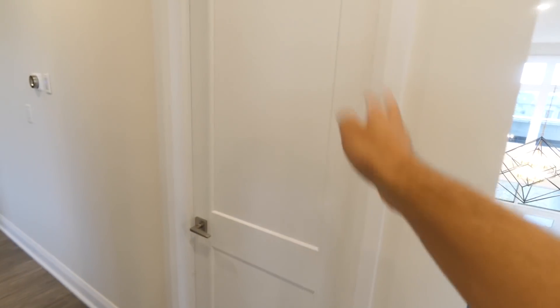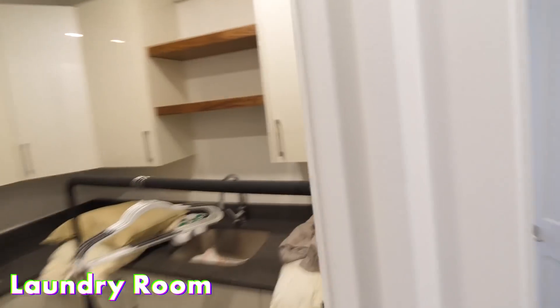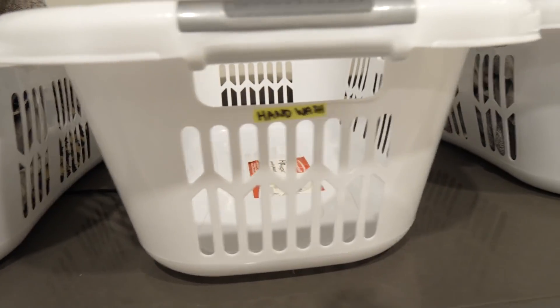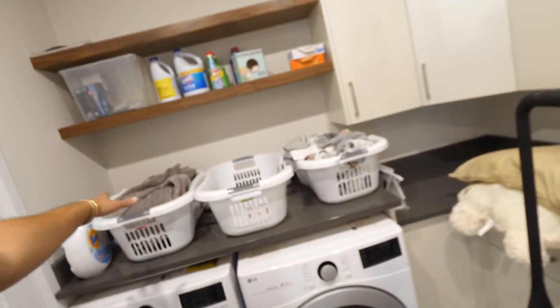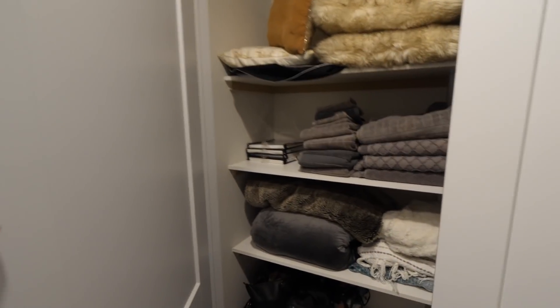Down the hallway there's a guest bedroom — that's pretty standard so I won't go too deep into that. Further down is the laundry room. We're keeping it organized — nice wooden shelves in there. Over here is the linen closet with extra blankets and pillows for when we have guests over. At the end of the hall is Sylvia's makeup room, but I'll let her do a tour of that herself.